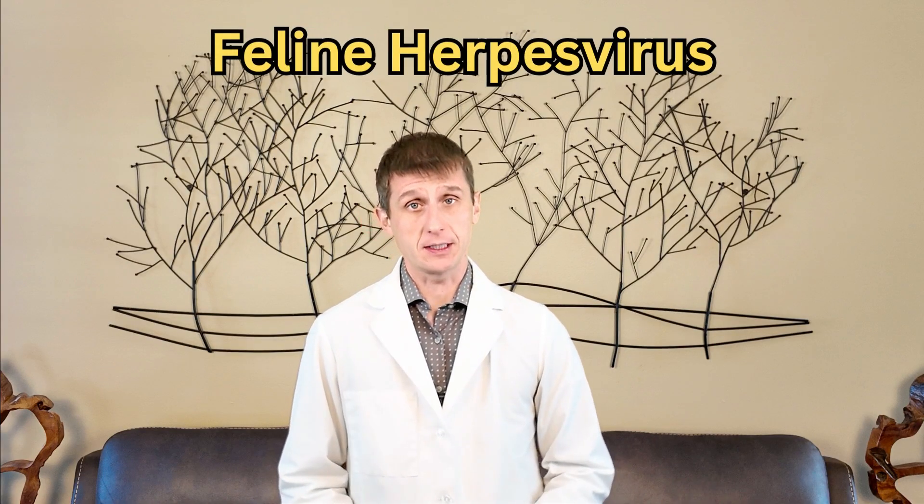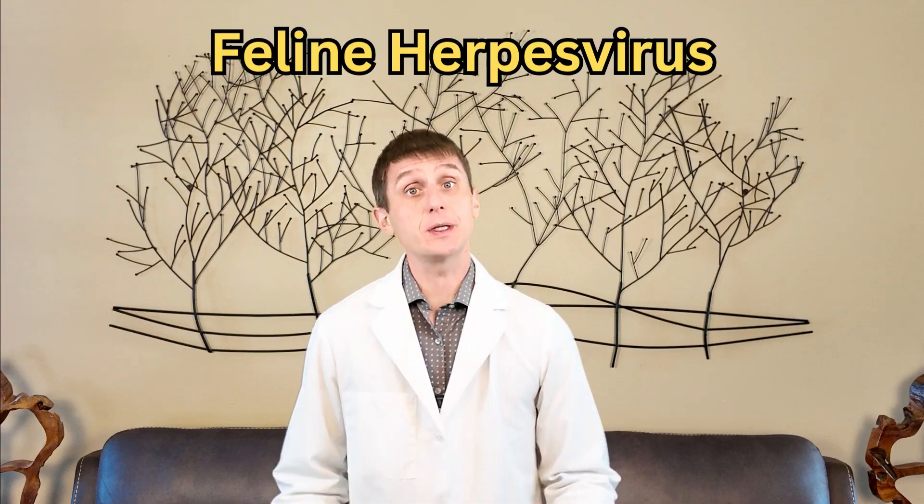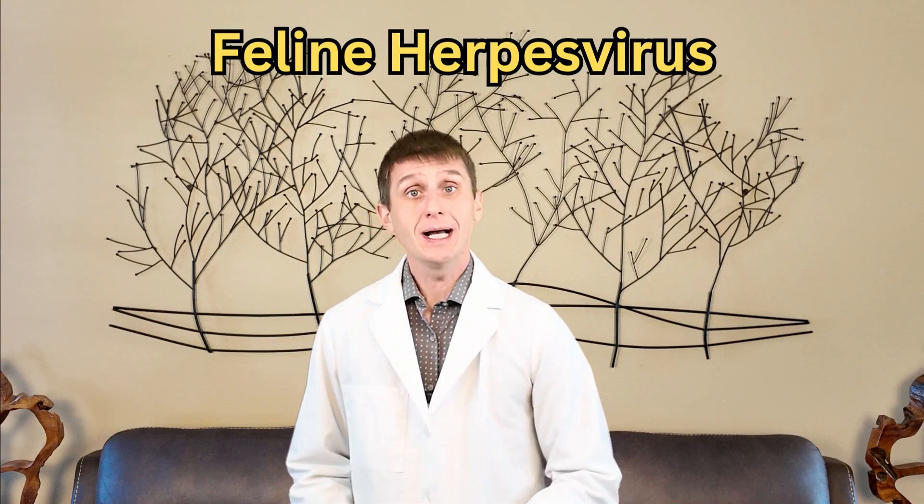In this video, I'll chat about the gift that keeps on giving — herpes virus. No, not that herpes virus. Cat herpes virus. Symptoms, diagnostics, treatment, and prevention. So, let's get started.